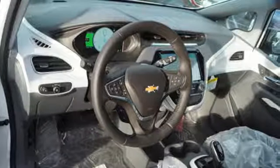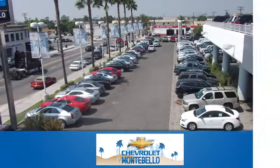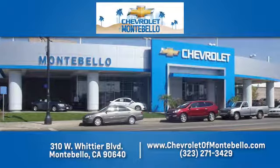Stop in for a test drive and make it yours today. At family owned and operated Chevrolet of Montebello, we have a full line of Chevrolet vehicles. Give us a call or come see us today. We're easy to find at 310 West Whittier Boulevard in Montebello, California.